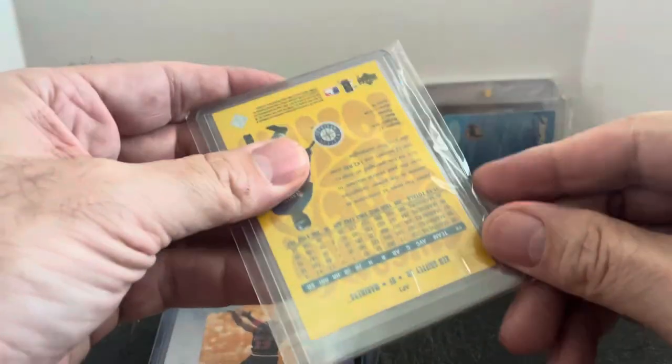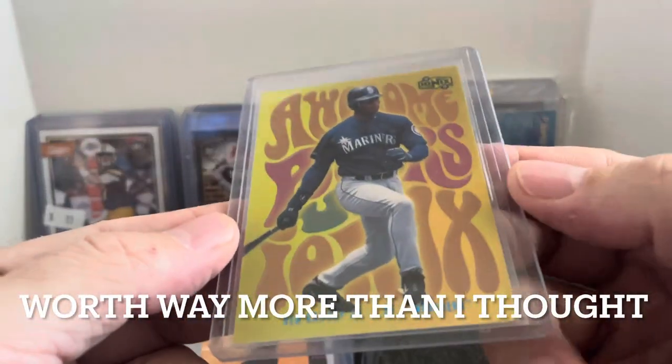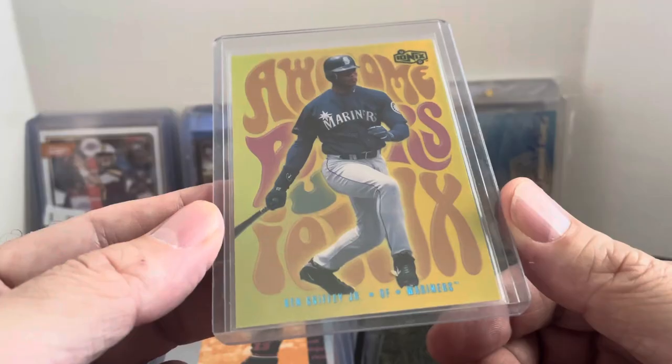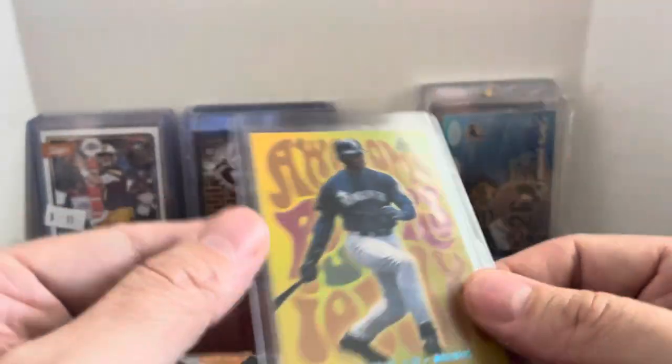Great looking card here — it's in a team bag, let me pull it out real quick. Look at that — that is a fantastic looking insert card. I don't know what it books at, but I wouldn't sell this thing for less than $5 just for how it looks. Upper Deck Ionix Awesome Powers — so I guess they did this one when the Austin Powers movie came out. That's pretty cool.